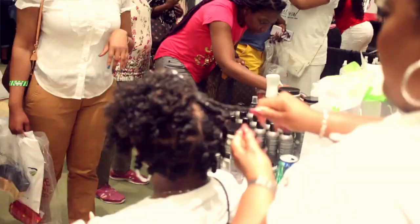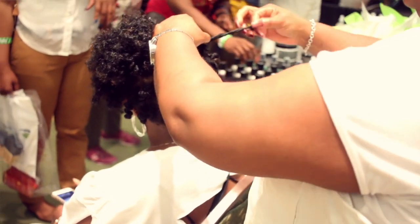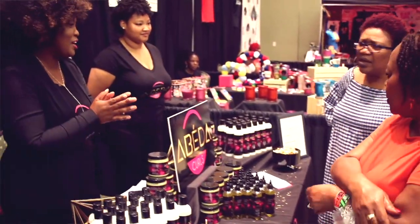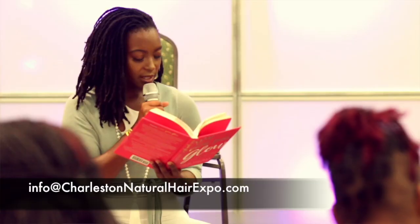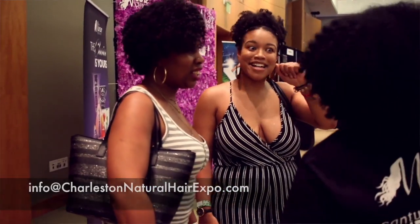I think this should cover everything we need to cover as far as expo attendees, vendors, and sponsors. But if you guys have any questions about the expo — whether it's attending, being a sponsor, or being a vendor — feel free to reach out to us at info@charlestonnaturalhairexpo.com. We hope to see you at the 2019 Charleston Natural Hair Expo.